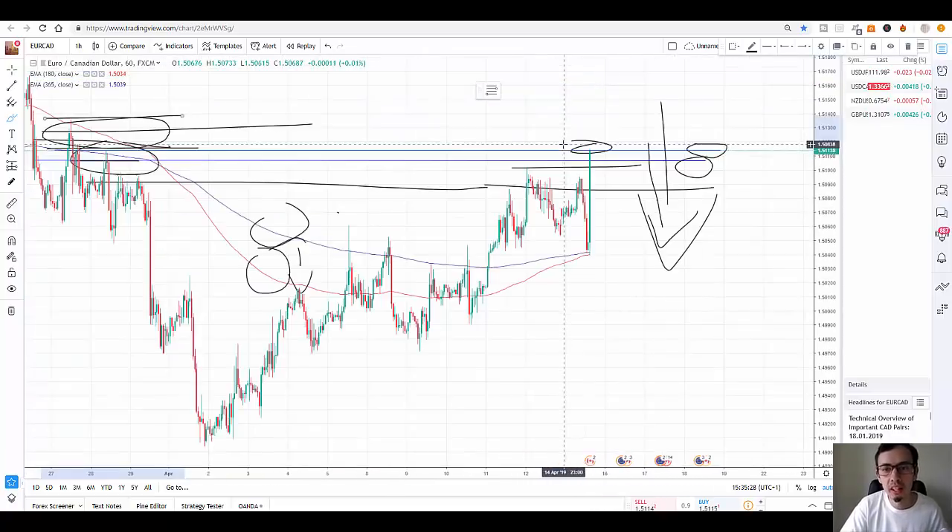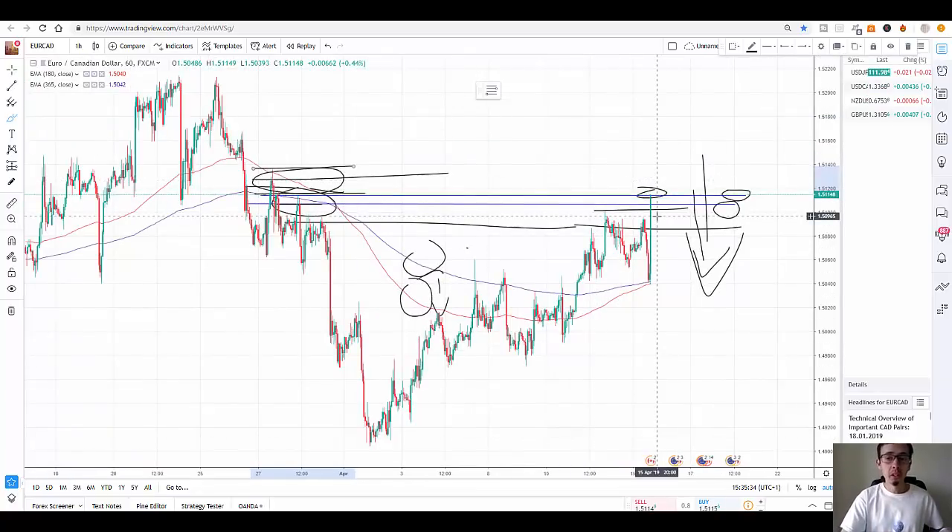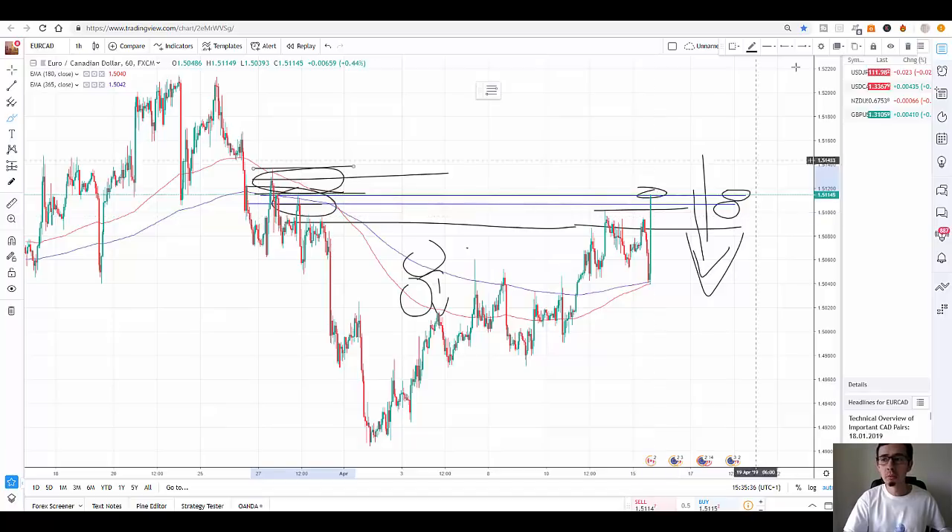It's already reversing from this point, so now would be an ideal sell position.